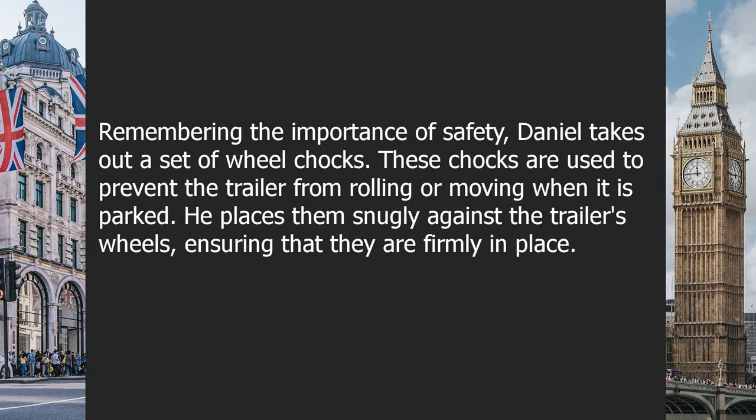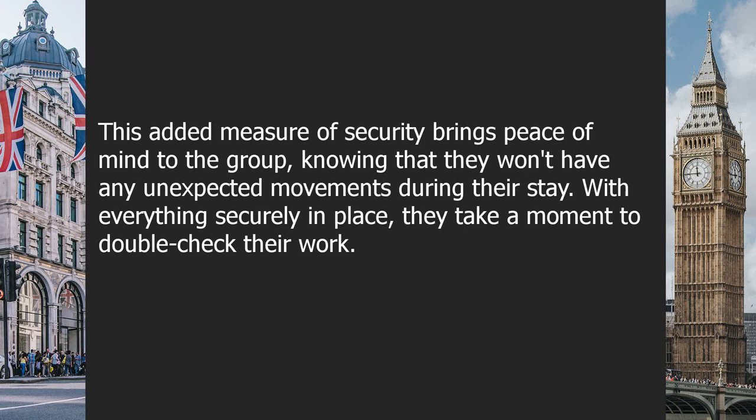Remembering the importance of safety, Daniel takes out a set of wheel chocks. These chocks are used to prevent the trailer from rolling or moving when it is parked. He places them snugly against the trailer's wheels, ensuring that they are firmly in place. This added measure of security brings peace of mind to the group, knowing they won't have any unexpected movements during their stay.